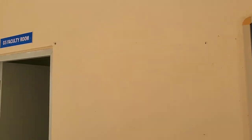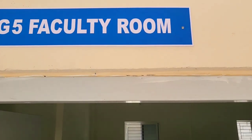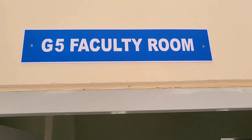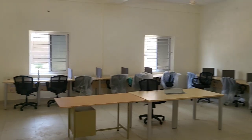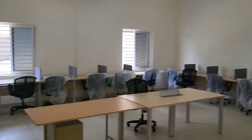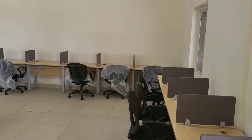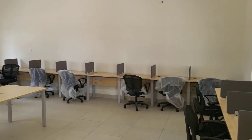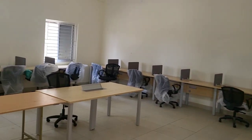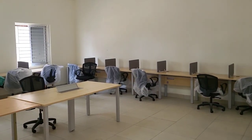This is the notice board. And here is the faculty cabin. This room is actually per faculty — each faculty will be allotted one cabin, and one system also provided after getting approval from ASAP.